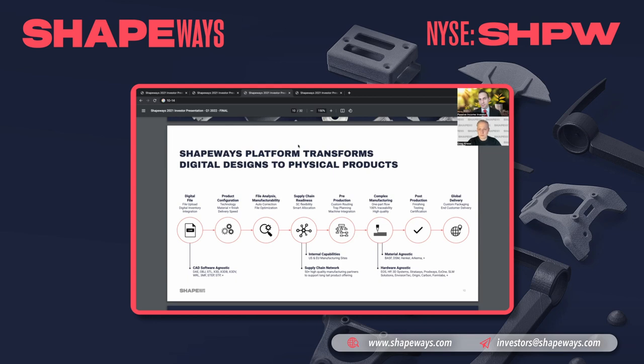The customer experience starts by uploading a digital file — we accept all file types and extensions. You can create a digital inventory and integrate into third-party platforms or upload manually. Then you configure your product, selecting requirements across technologies, materials, finishes, and delivery speeds, and we provide instantaneous pricing. Our software also automatically checks and corrects the file for manufacturability using our internal and external tools to optimize it for production.